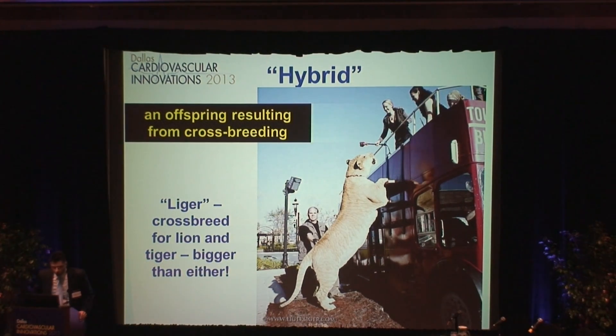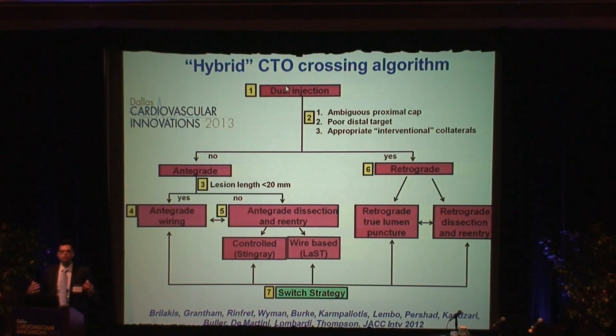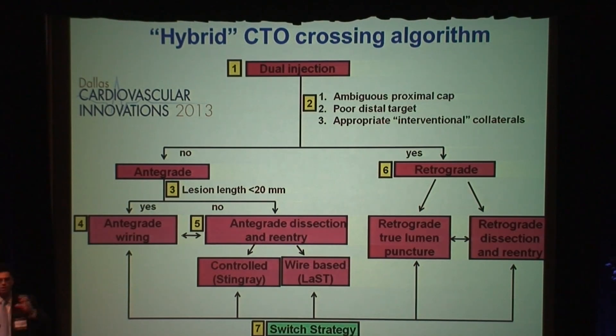This is an example of what a hybrid is — if you crossbreed a lion and a tiger, you get something called a liger, which is bigger and better than either of the two. The hybrid algorithm tries to break down something very complex and intuitively difficult to understand into something people can relate with. We start with dual injection, meaning we put two catheters into both legs and take pictures from both coronary arteries at the same time — the only way to accurately understand where the lesion starts and ends. Based on that, you decide if you're going to go with wires, use a technique called dissectional reentry, or go retrograde.